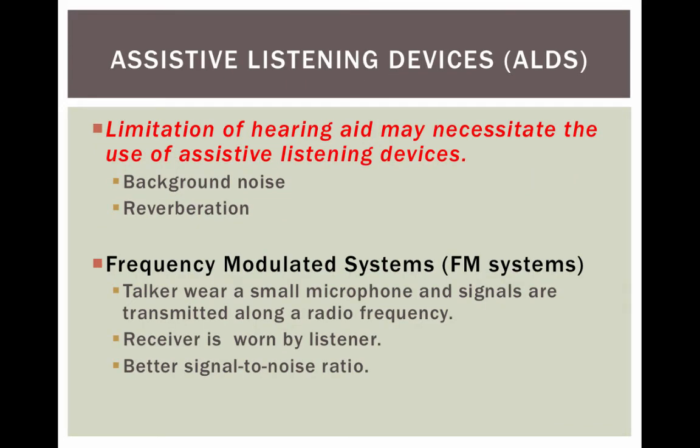Sometimes hearing aids may necessitate the use of assisted listening devices. If there's a lot of background noise or reverberation, a person might also get an FM system to wear with their hearing aids or cochlear implants. With an FM system, the teacher — in a classroom setting — wears a small microphone, and signals are transmitted along a radio frequency directly to a receiver worn by the listener. This improves the signal-to-noise ratio. All children benefit from FM systems, not just those with hearing loss, because the teacher's voice is sent directly to the child's ear.